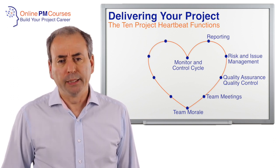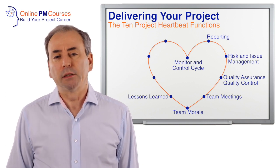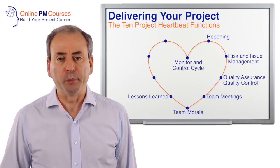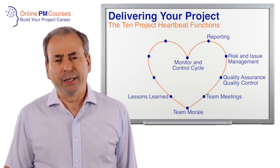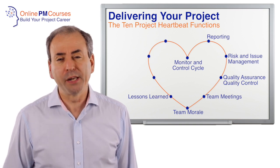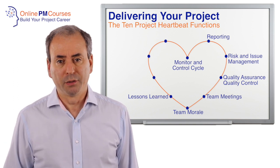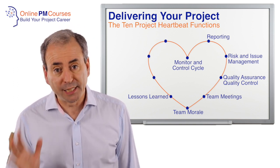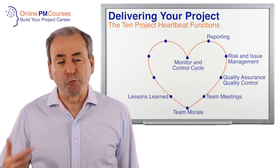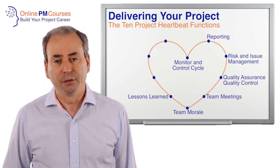Related to team meetings and team morale is the seventh discipline: harvesting lessons learned as you go through the project. A lot of project managers push lessons learned to the back end of the project as a closing stage activity. But if something goes wrong today, I don't want to wait till the end of the project to acknowledge and understand it. I want a frequent cycle of lessons learned meetings so we can look at problems and learn our lessons as soon as possible. And if a colleague discovers something clever that makes a real positive difference, I want to share and institutionalise that across the project. Have frequent and regular lessons learned meetings — partly for recognition and praise, but partly for sharing and developing good practice.